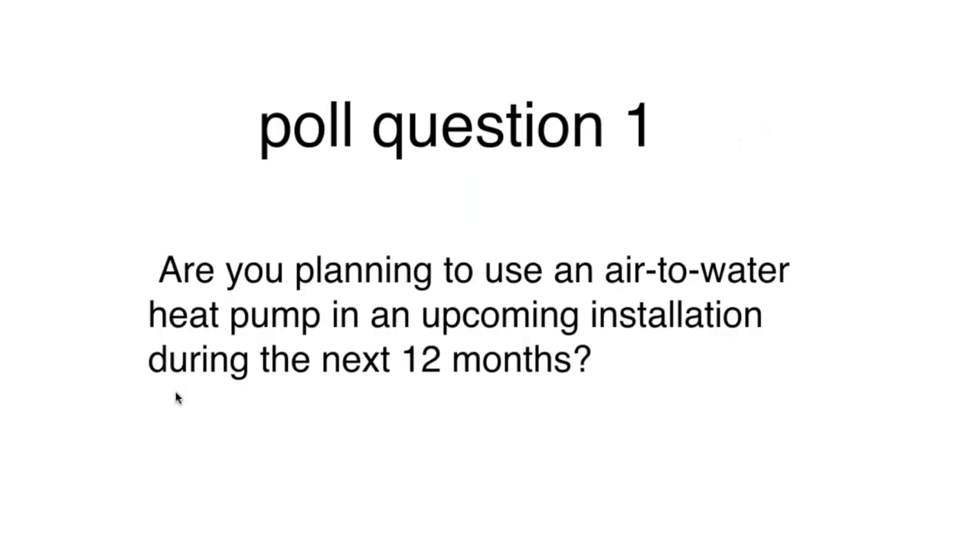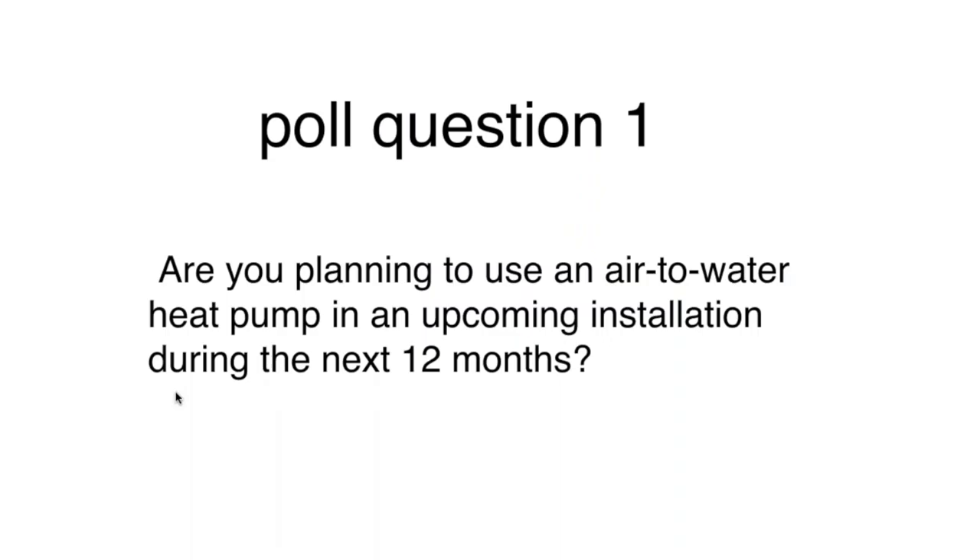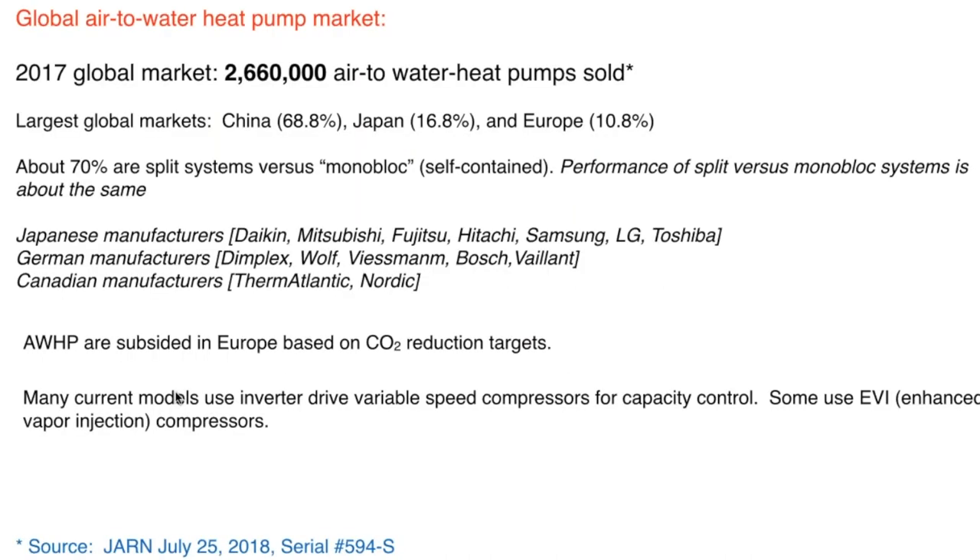That leads us to our first poll question: Are you planning to use an air-to-water heat pump in an upcoming installation over the next 12 months? We've got 45% saying yes and 55% saying no. That's pretty promising — maybe we can make that yes column go up a percentage point by the end of this.